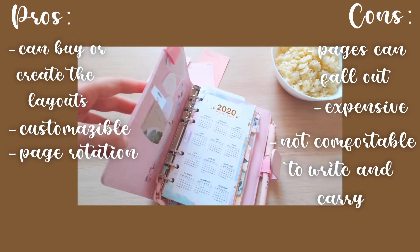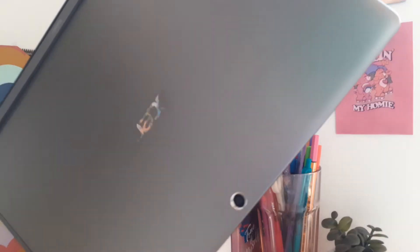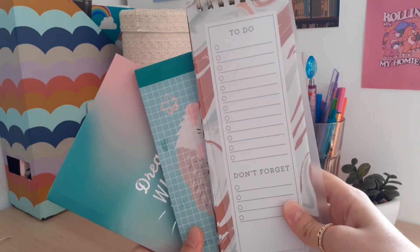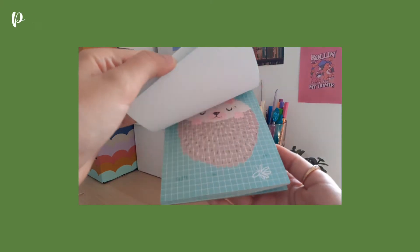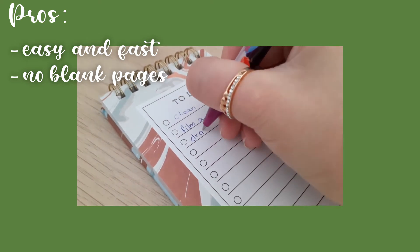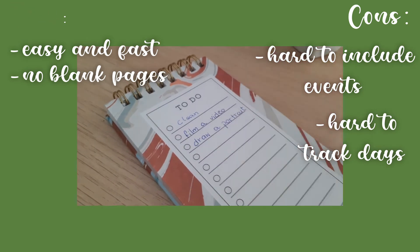A to-do list is a place where you write the tasks that you need to do. You can write it anywhere — from your phone to your laptop, or just a normal notebook, a special to-do list, or a blank piece of paper. The best part is that you don't even have to buy anything; all you need is a piece of paper and a pen. The pros are that it's easy and fast, and you don't have to fill it in every single day, which means no blank pages like you might have in your other planners. The cons are that it's hard to include events and hard to track days.